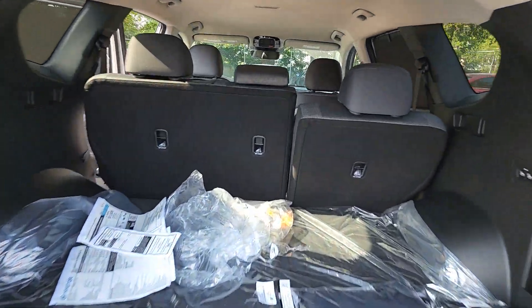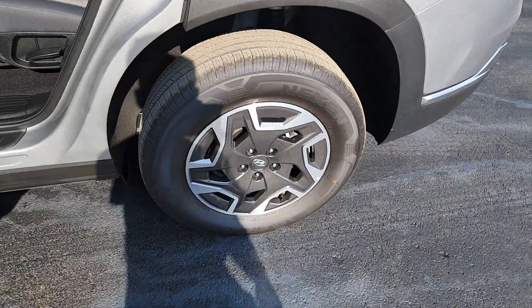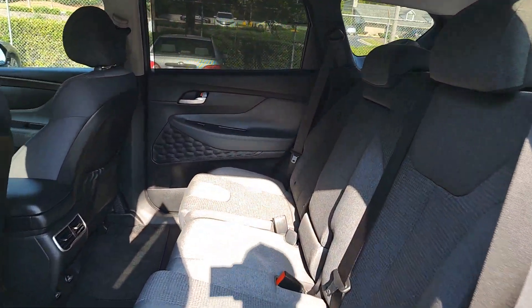These are just some of the great options this vehicle comes with: Apple CarPlay and/or Android Auto, heated driver's seat, keyless entry, navigation system, backup camera, satellite radio, power liftgate, heated mirrors, dual zone AC, and power driver's seat.